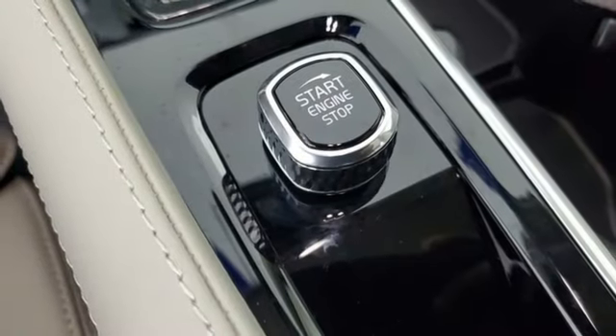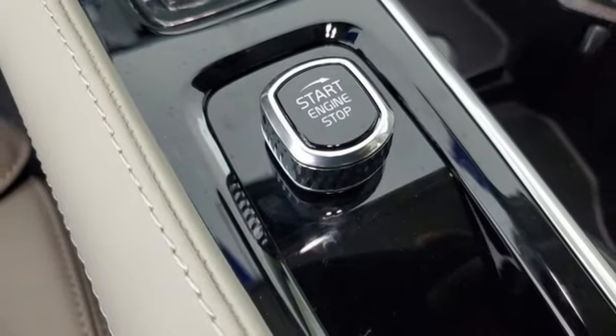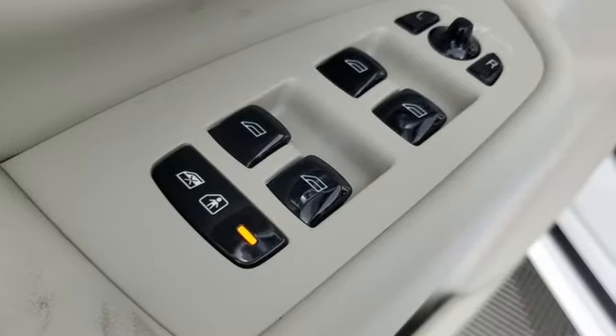Memory Exterior Door Mirror Settings, Streaming Audio, Metallic Paint, Four-Wheel Drive, and Heated and Ventilated Leather Bucket Seats.